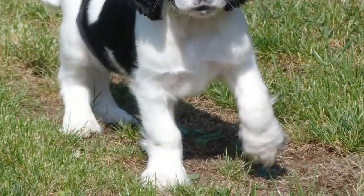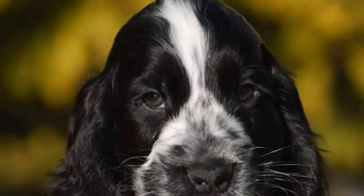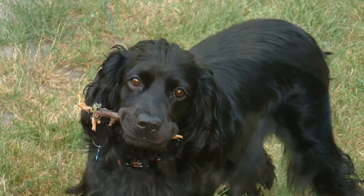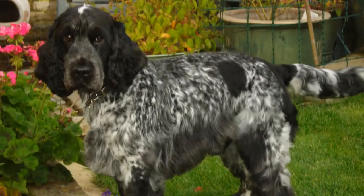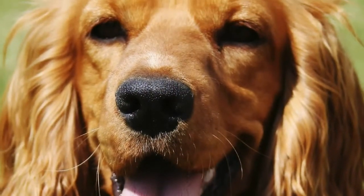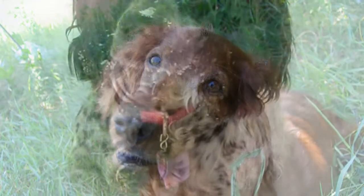Care: English Cocker Spaniels are adaptable and can even excel living in a condo, as long as they receive daily exercise to keep them in shape. This is a breed with a great deal of stamina, so he'll enjoy long, brisk walks, games of fetch, or sports such as agility or flyball.